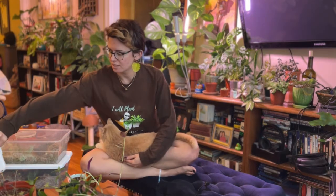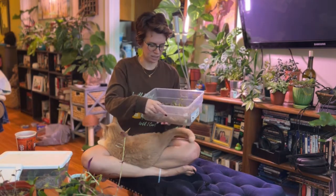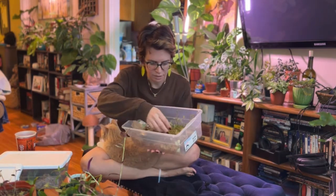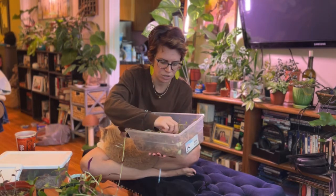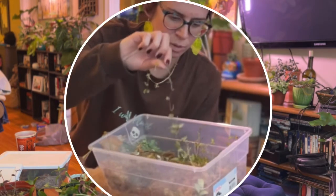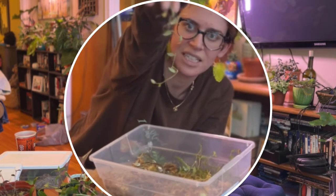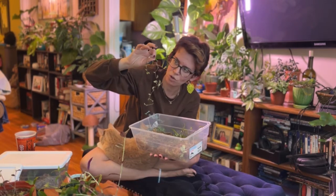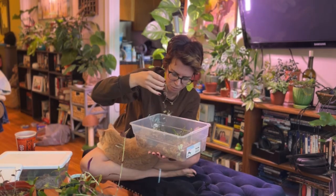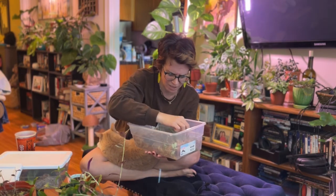The good news is they propagate like crazy. These are pieces of the green one that Murphy helped me with — they have so many roots, it's insane. They've grown so much since being in these propagation boxes. I have a lot of pieces and I really need to pot these up.